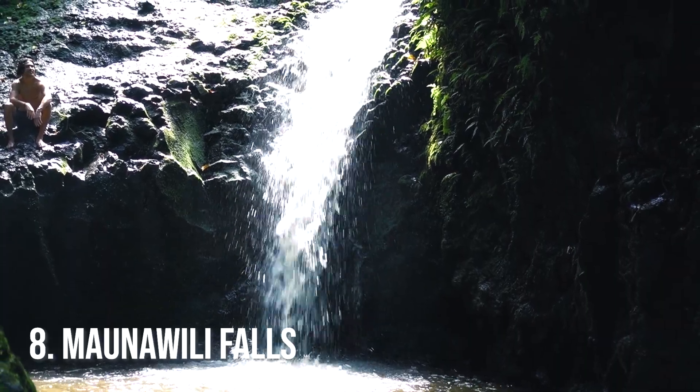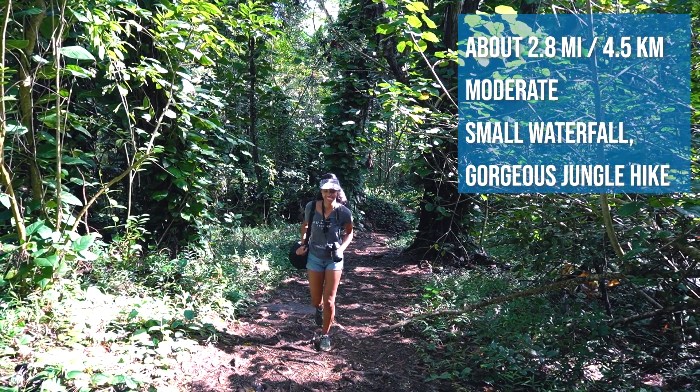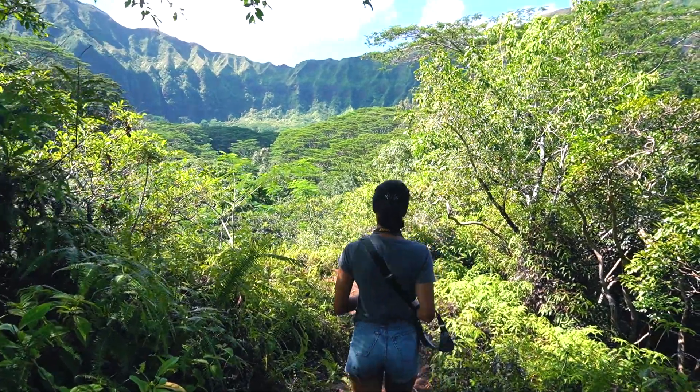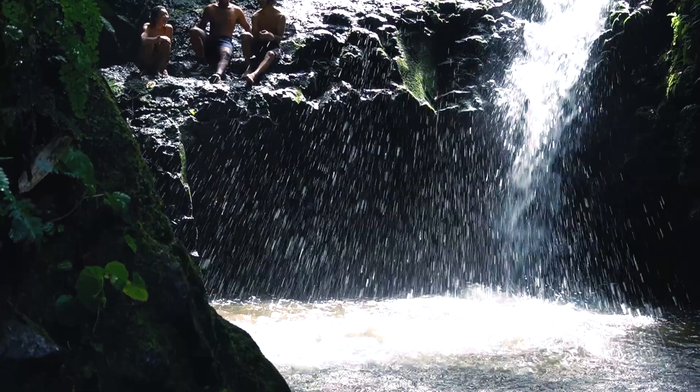Number eight: Manowili Falls. One of the first waterfall hikes we've done on the island and probably one of our more favorite waterfall hikes. You start off in this lush jungle vibe — lots of plants and trees and a couple of lookout spots with open views of mountains and forests. There are lots of mosquitoes and lots of mud, so bug spray is absolutely necessary. The mosquitoes are black with white stripes. It's a smaller waterfall but it's powerful, and people are swimming and jumping off rocks there.